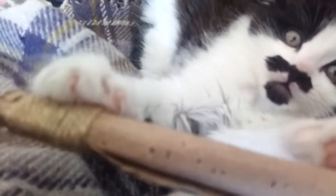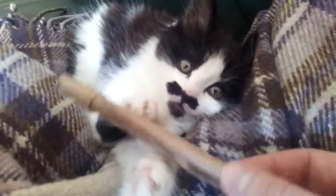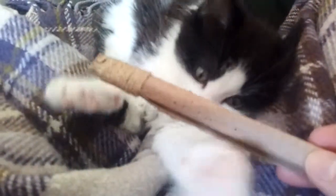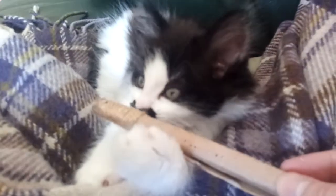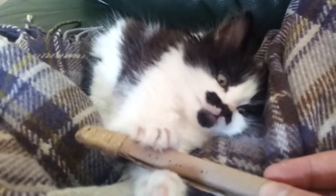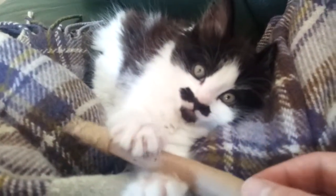Look at him, big claws. You've got such big claws, Clarence. Clarence claws.